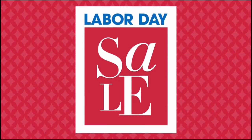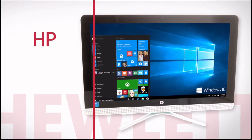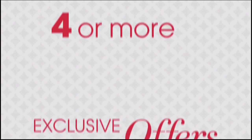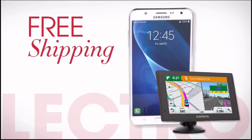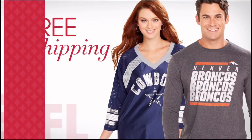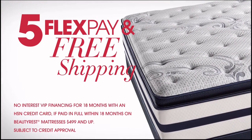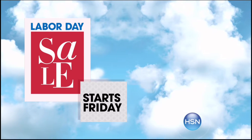It's HSN's Labor Day sale — enjoy four days of special pricing on some of your favorite brands like Bissell, HP, and Concierge Collection. Don't miss exclusive offers like four or more flex pay on everything all weekend long, free shipping on all electronics, free shipping on all NFL, and five flex pay and free shipping on all mattresses. HSN's Labor Day sale starts Friday, only on HSN.